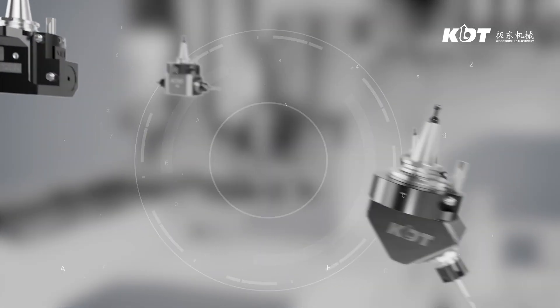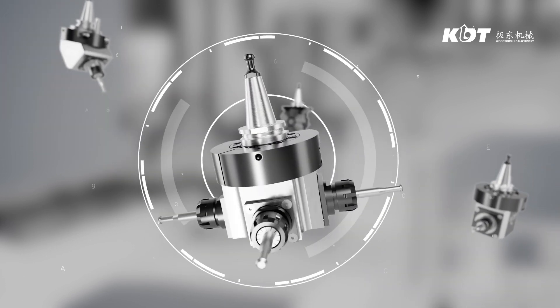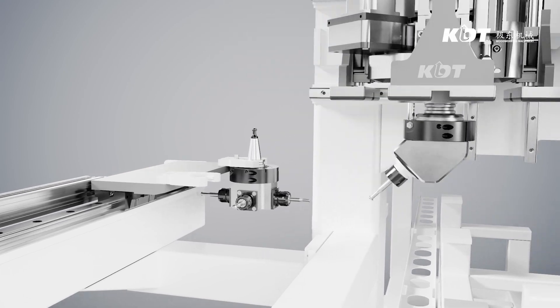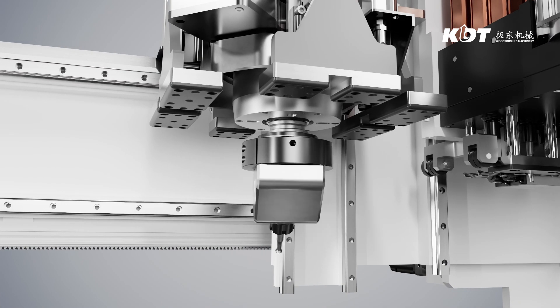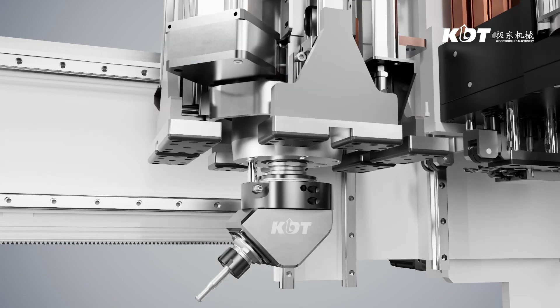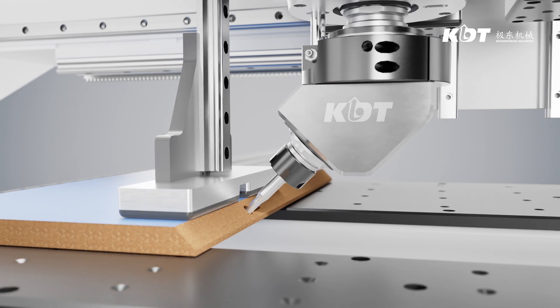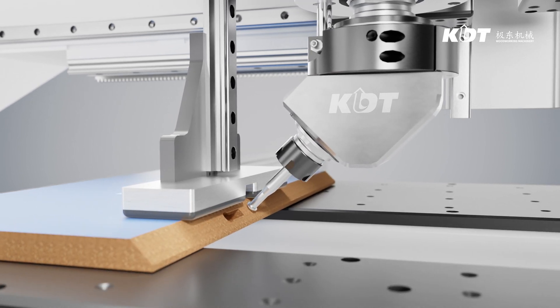Standard configures with 2-way tools aggregate; 45° or 4-way tools aggregate optional. Aggregate with 360° rotatable for side milling, achieving four faces to be processed with one tool. Applicable to process side lamella, invisible lock fittings, etc.